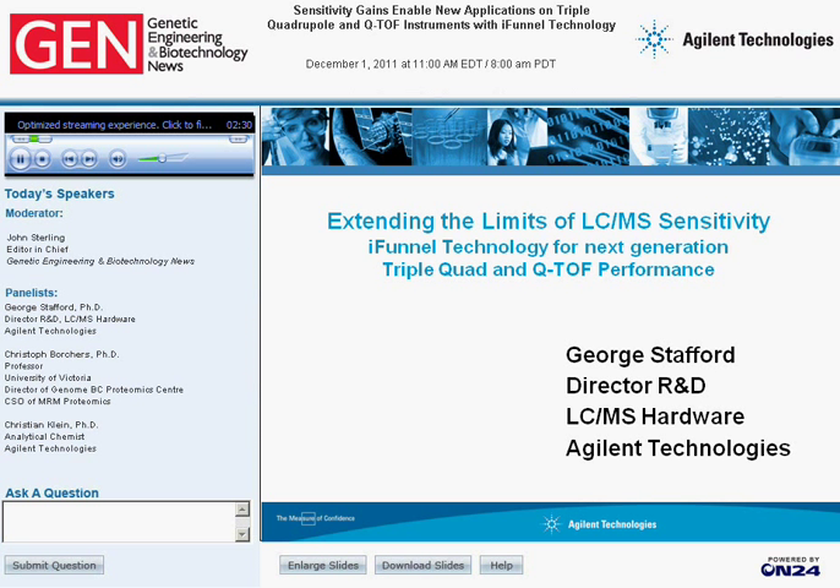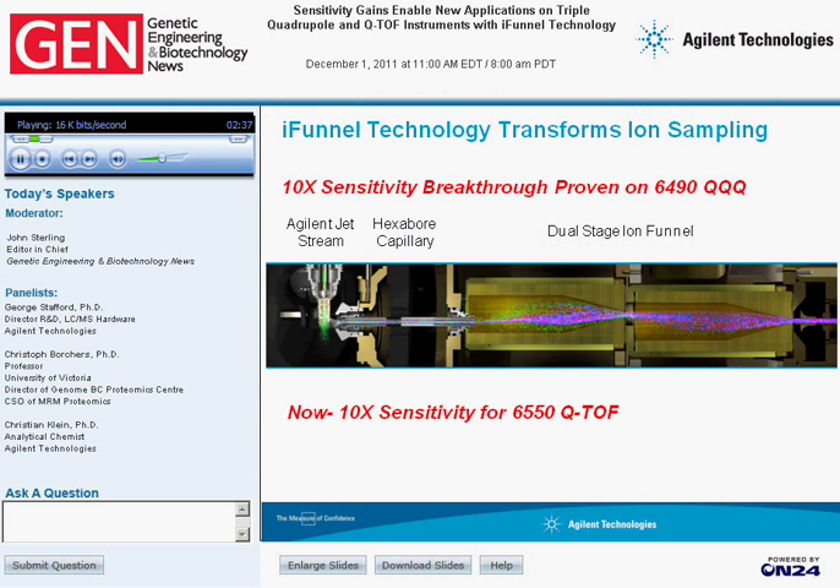Thank you, John, for the introduction. This slide shows that in 2010 we introduced our new ion funnel technology onto the 6490, which was very well accepted by our customers and showed a very significant improvement in sensitivity by up to a factor of 10. So we decided to also incorporate this new technology onto our triple-quad platform, and we introduced the 6550 in 2011 at ASMS. Today I'm going to talk about the iFunnel technology in general and show some data acquired on the 6490 as well as some data on the 6550.